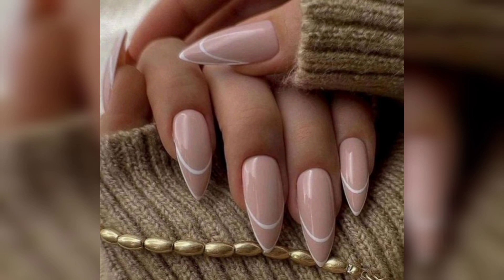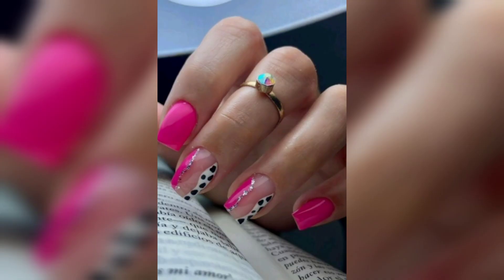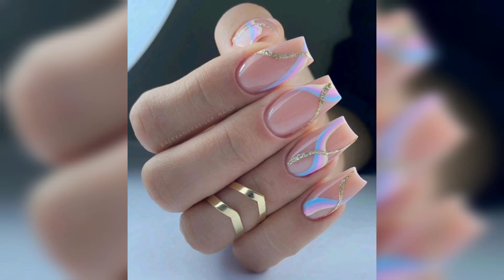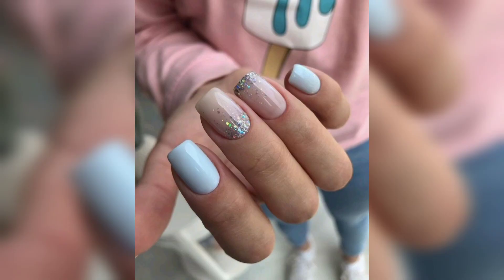The next one is press-on nails. Press-on nails have become a popular trend among those who want to change their nails look frequently without damaging their natural nails.